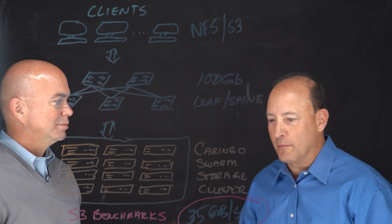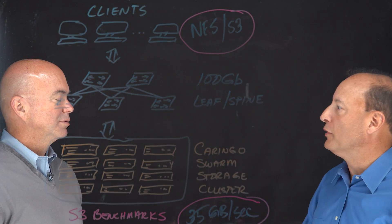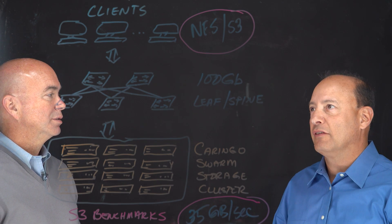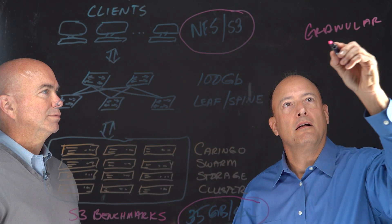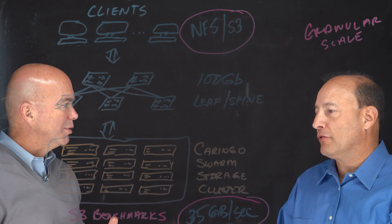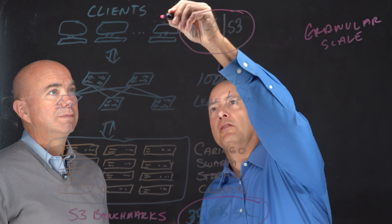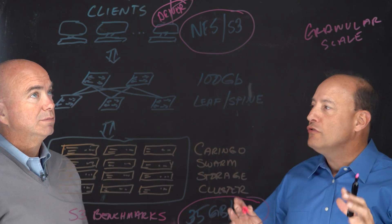First and foremost, performance is table stakes. Secondly, this transition — they're still using POSIX today and probably will for some number of years — so the ability to transition their scientists from NFS to S3 is also key, and it's a very gradual process. There's also the ability to scale granularly. A lot of times with object stores you've got to buy in petabyte chunks; the ability to go very small is big. They might have a grant where they only have enough budget to fill up half a server, and you can do that with Swarm. Also, no client software — no driver to install on each client — which is a huge simplification from a management standpoint, especially because a lot of these environments have many clients.